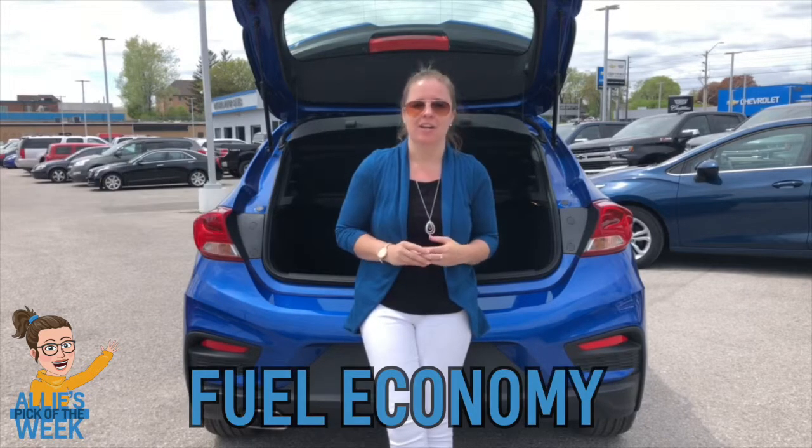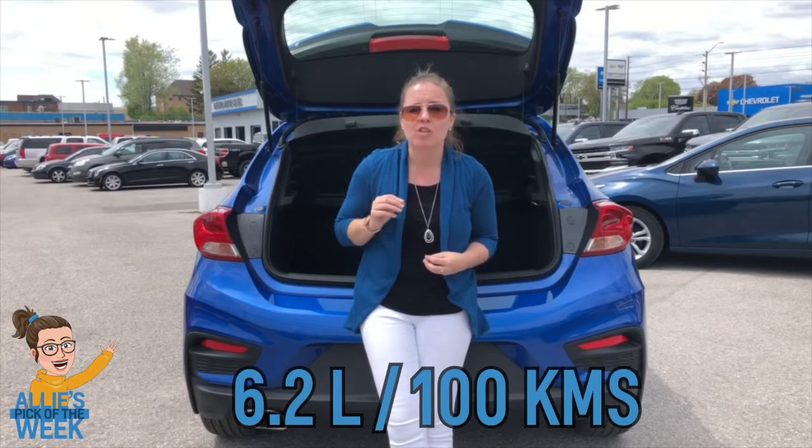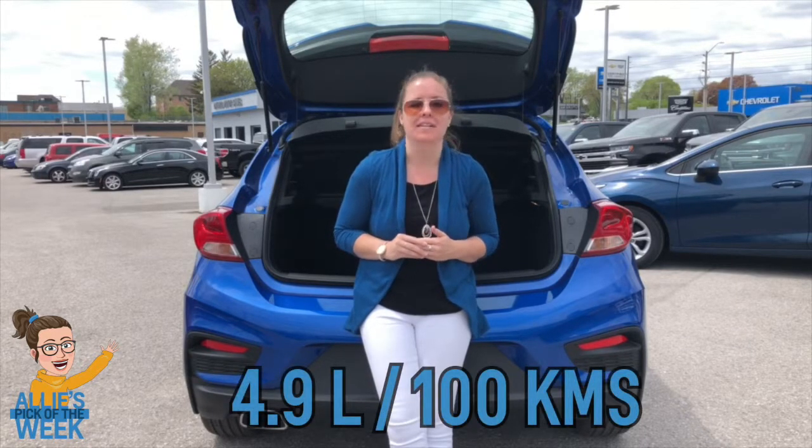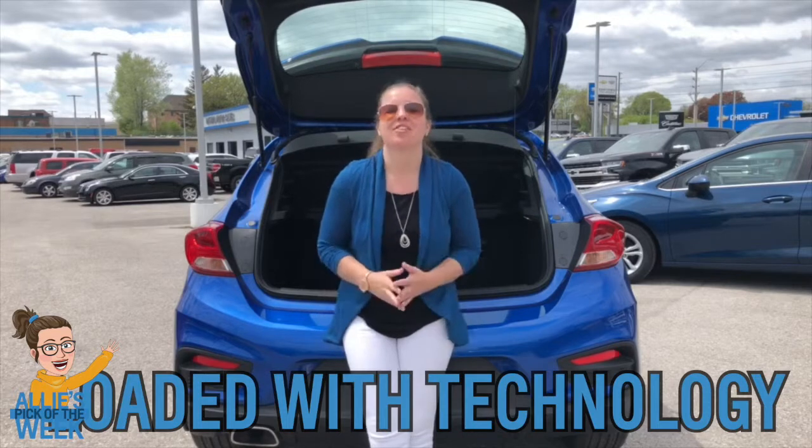Let's talk about those five reasons why the Cruze is pretty exciting. Number one: incredible fuel economy. The Cruze is going to get 6.2 liters per 100 kilometers on the highway, and the diesel is going to see 4.9 liters per 100 kilometers. So this is an amazing car for a commuter doing highway driving — the Cruze excels on the highway.